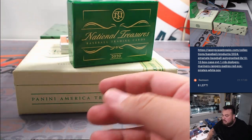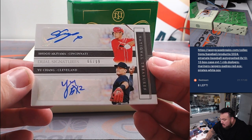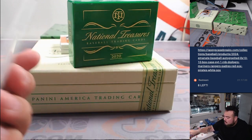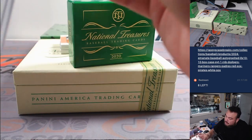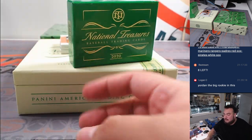Whoa! Dual — Shogo Akiyama and Yu Chang. One for Cincinnati, one for Cleveland — dual signatures. That is going to be randomized, I think. Cincinnati is Walter and Cleveland is Mark, so we'll randomize that at the end.